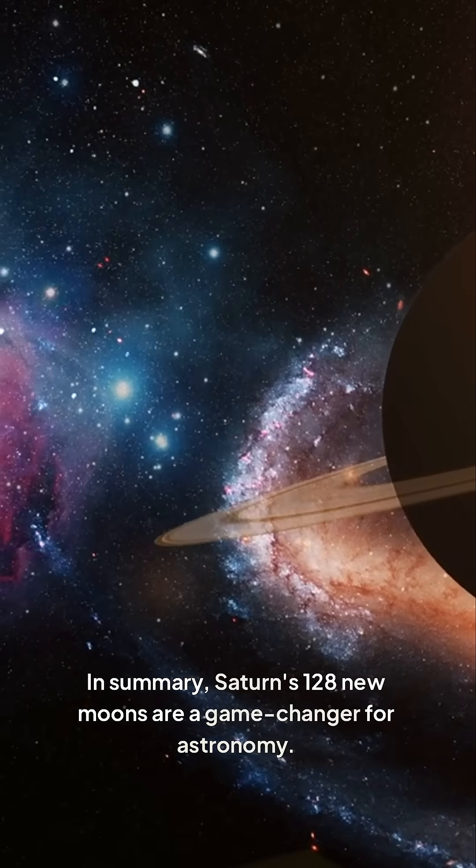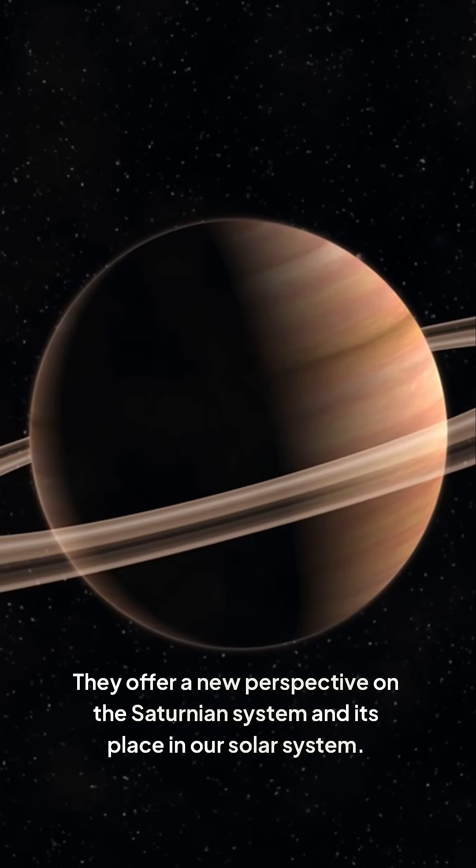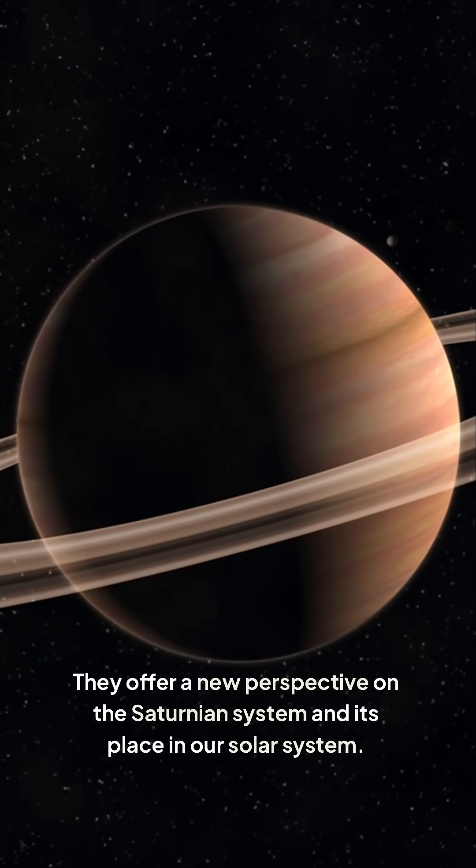In summary, Saturn's 128 new moons are a game-changer for astronomy. They offer a new perspective on the Saturnian system and its place in our solar system.